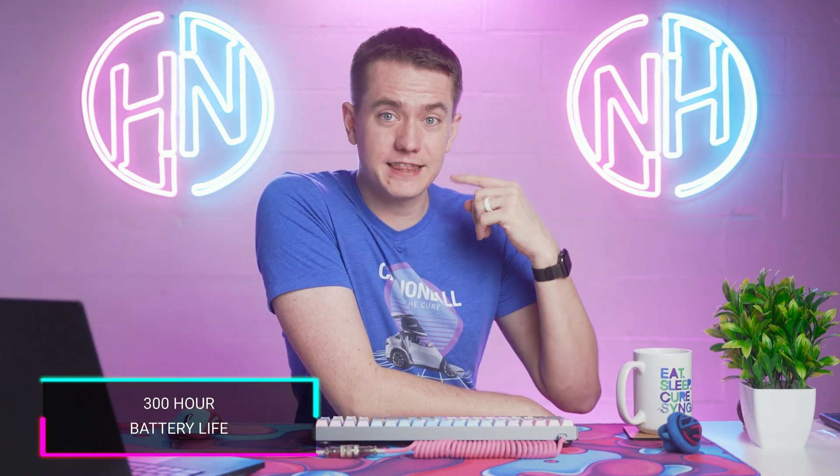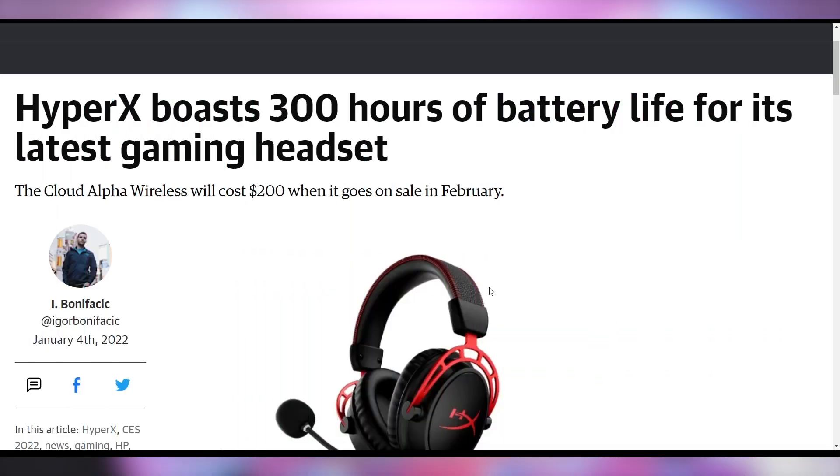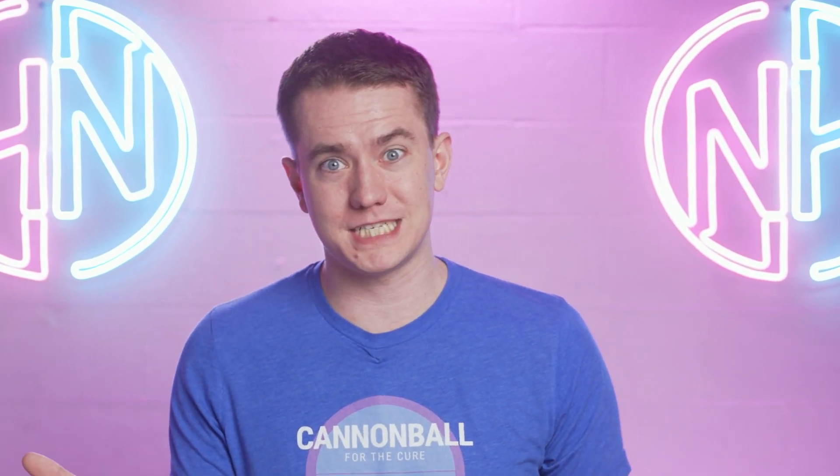HyperX is engineering a headset you don't ever really have to charge, announcing their Cloud Alpha Wireless, which is supposed to have a 300-hour battery life. It goes on sale for $200 in February. That's a hefty price, but for the convenience of not having to charge it — even if you leave it on for two straight weeks, that's only when you need to charge it. You could forget to turn it off and still have battery life. Considering other companies like Corsair's Virtuoso go for around $230, that's honestly not a bad deal.